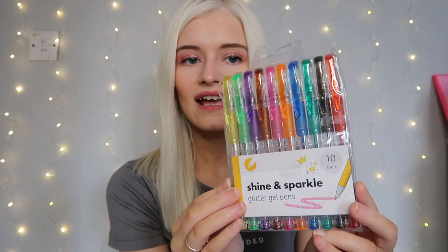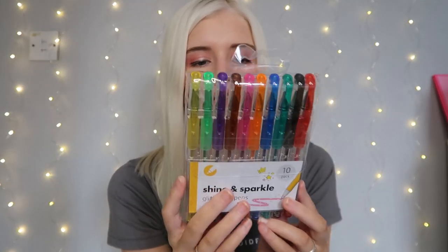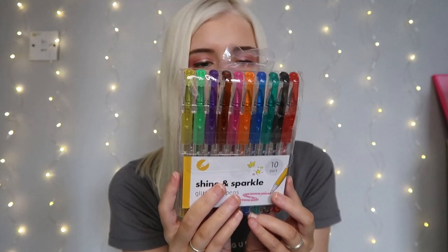The next thing I picked up were these Shine and Sparkle glitter gel pens. You get 10 really cute glittery gel pens and almost every color is in there. Gel pens can sometimes be like five pounds to buy, so these are great value. I picked them up to write in my journal or for coloring.